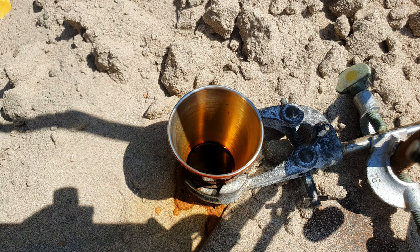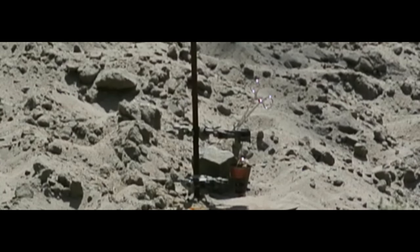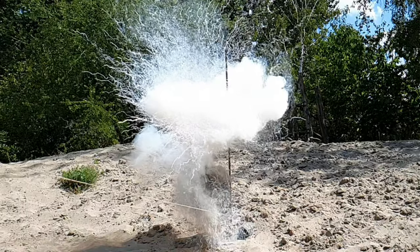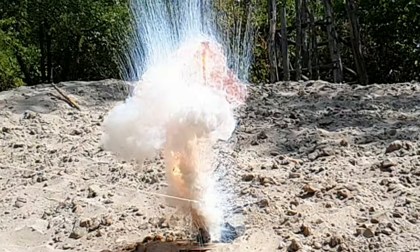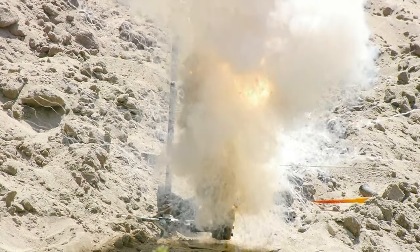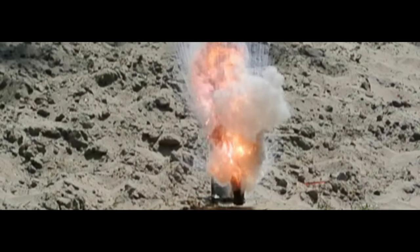We got to a safe distance and dropped the cesium into the bromine. And because it looked so nice, we did it a second time with the exact same setup. In this reaction, cesium gives up its valence electron, bromine takes it up, and cesium bromide is formed.